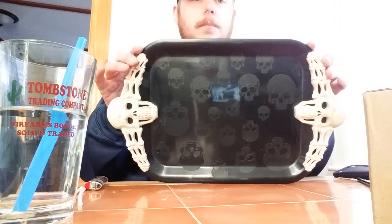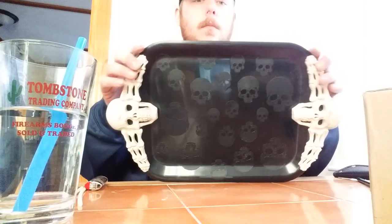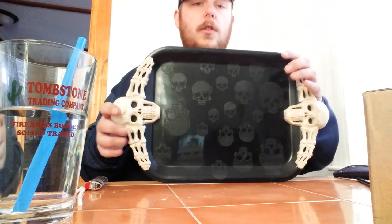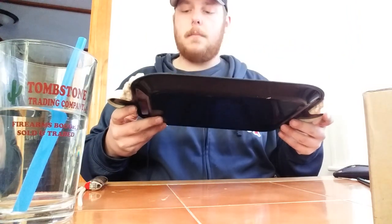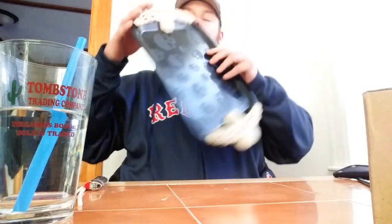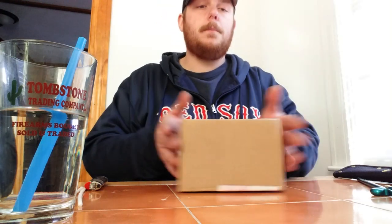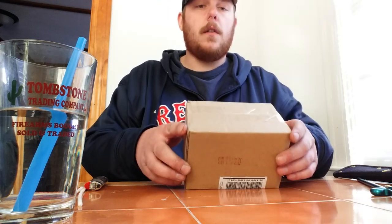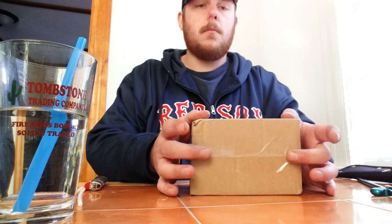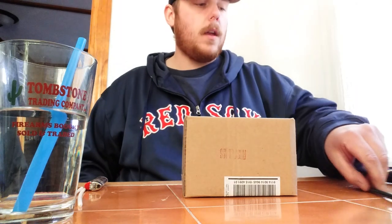They had a bunch of other trays too — I think this might have been around Halloween time. It's a plastic tray, it was like two or three bucks, but I love the skulls. You can't quite see it on camera but there's almost a little patina to the skulls, which I think is either just dirt or something to the plastic. It's a nice light little tray.